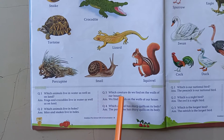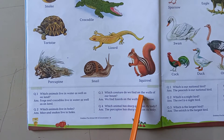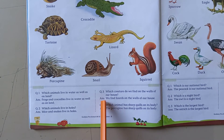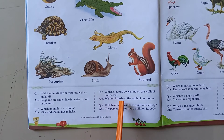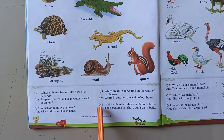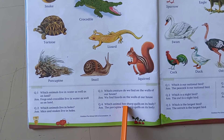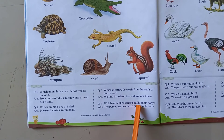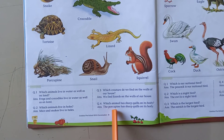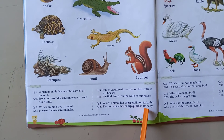Question number three is: which creature do we find on the walls of our house? The answer is we find lizards on the walls of our house. Question number four is: which animal has sharp quills on its body? The answer is the porcupine has sharp quills on its body.